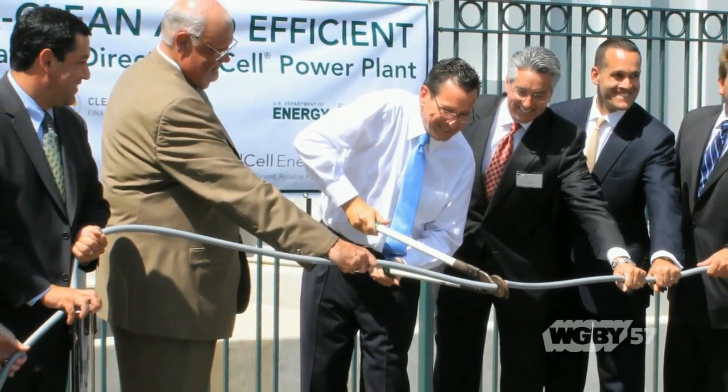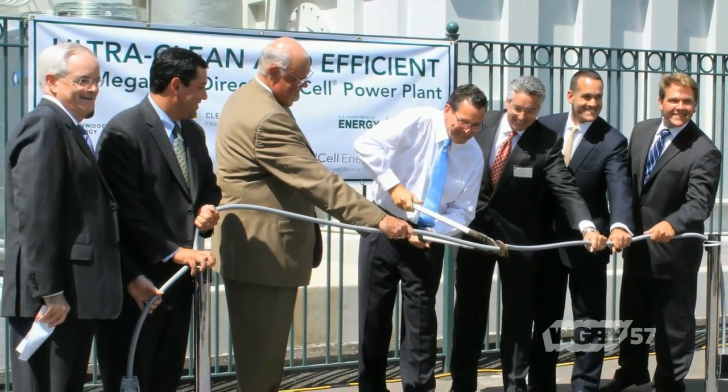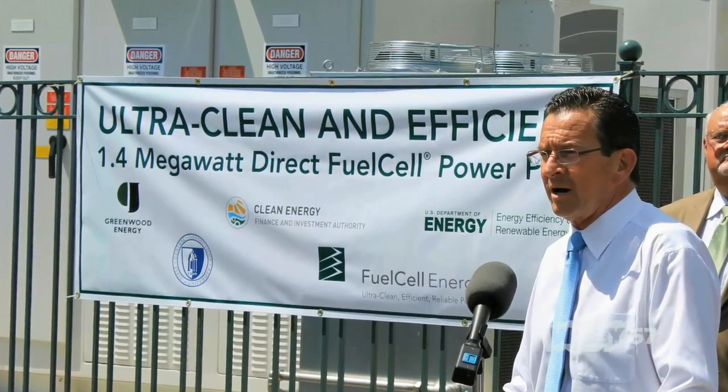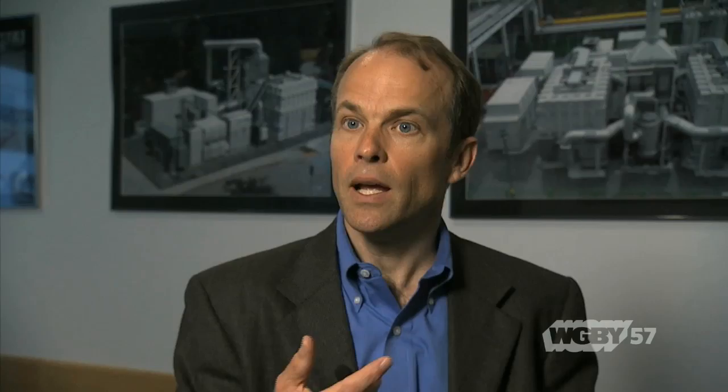One of our earliest clients for one of our smaller units, 300 kilowatts, was Yale University. And very recently, we deployed a megawatt-class fuel cell at Central Connecticut State University. The fuel cell power plant provides about a third of their power, and it's designed so that if the surrounding electric grid goes down, that fuel cell power plant will still be producing power.